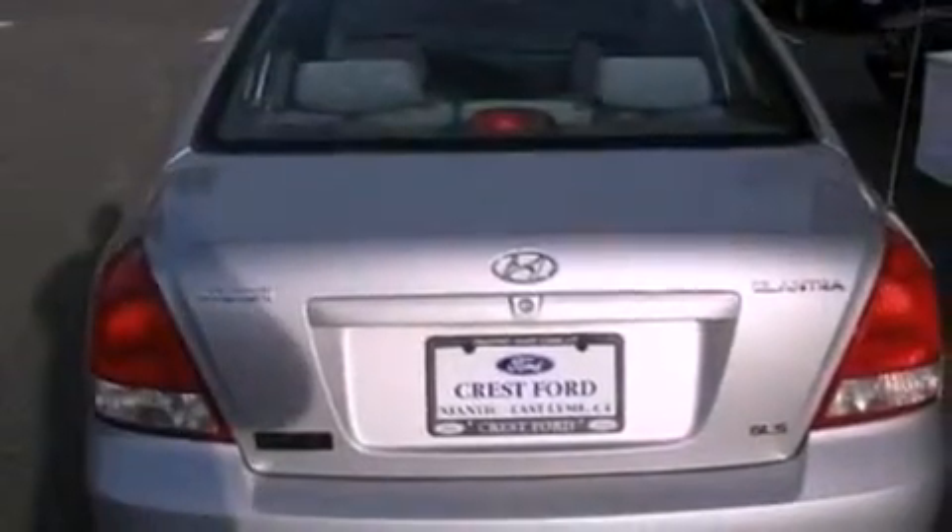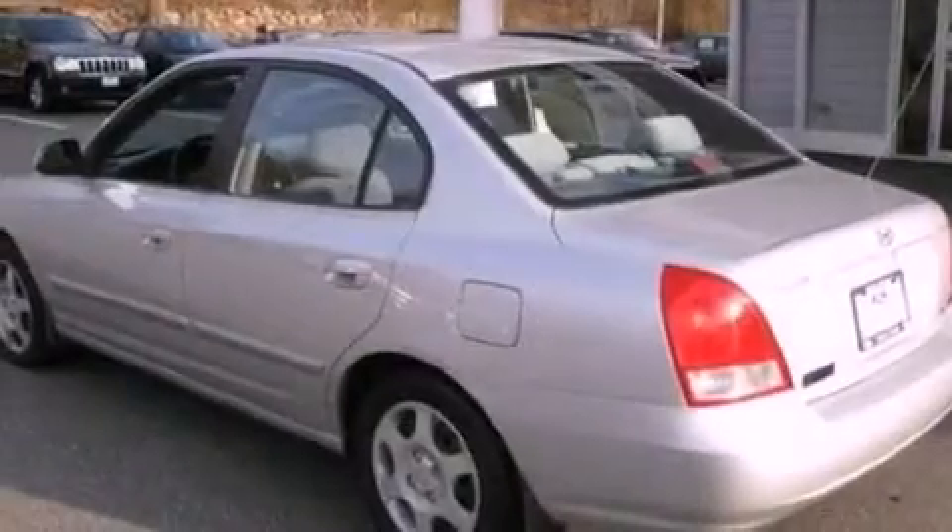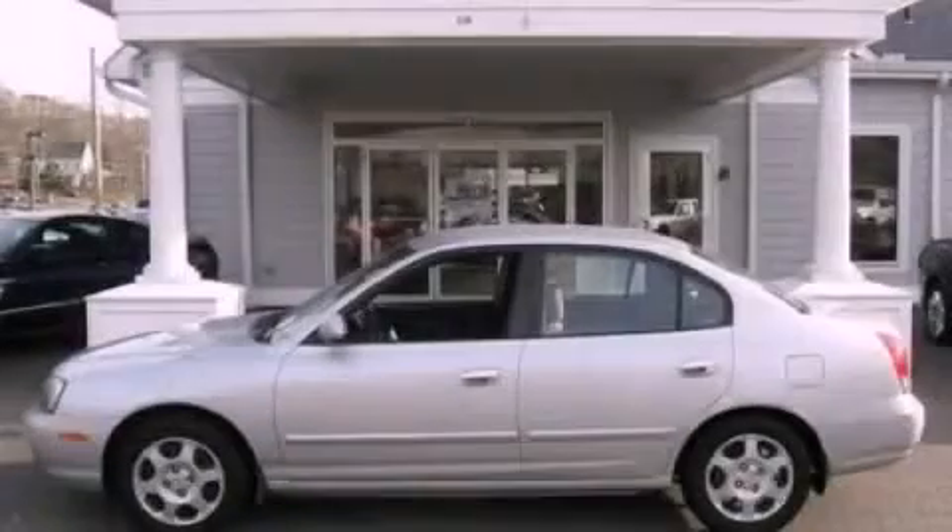With an EPA estimated rating of 33 miles per gallon on the highway, fuel efficiency is still high on the list of priorities. Call now to find out how you can own this breathtaking vehicle.